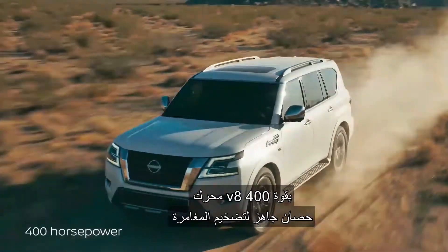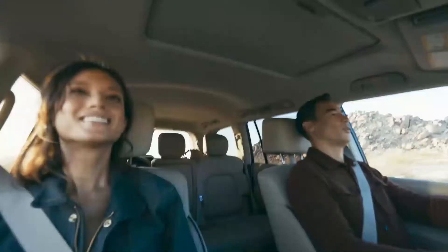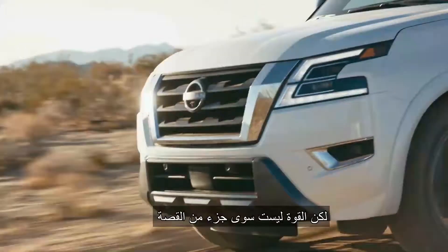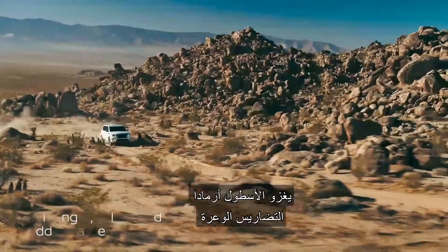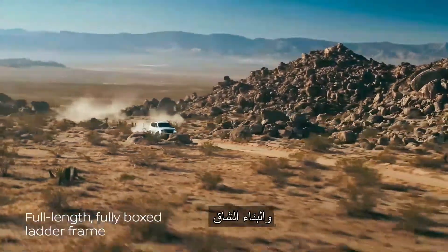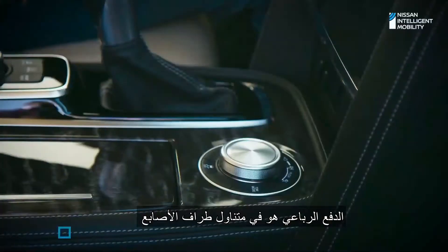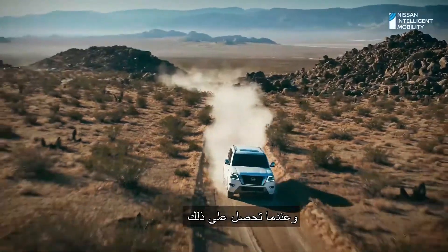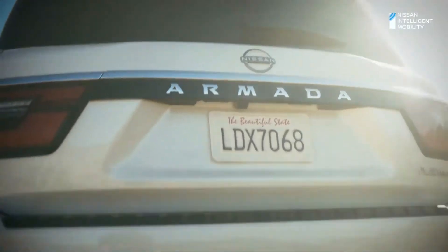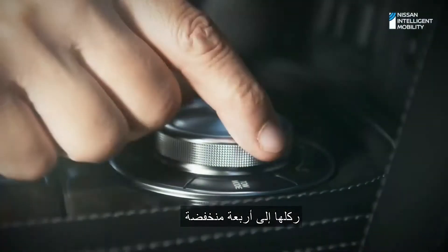The 400-horsepower V8 is ready to amplify adventure. But power is only part of the story. Armada conquers rough terrain with toughness and heavy-duty construction. Four-wheel drive is right at your fingertips. And when you get that 'I'm about to get stuck' feeling, kick it into four low.